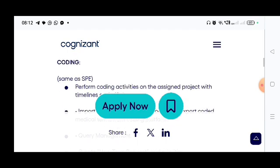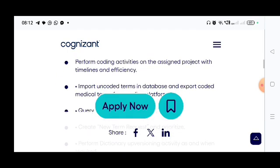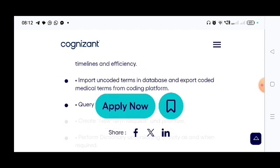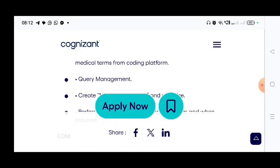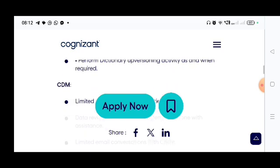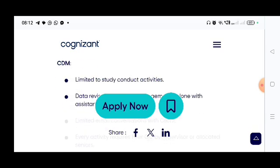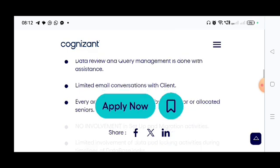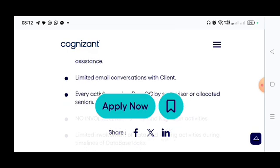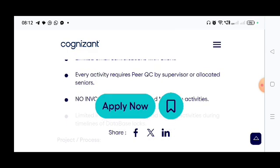Responsibilities also include coding: perform coding activities, import uncoded terms in database, and export coded medical terms from the coding platform. For query management, you should also work for coding purposes. For CDM — limited to study conduct activities — you need to work on Clinical Data Management, data review, and query management with assistance; limited email conversation with client; every activity requires peer QC by supervisor or allocated seniors.